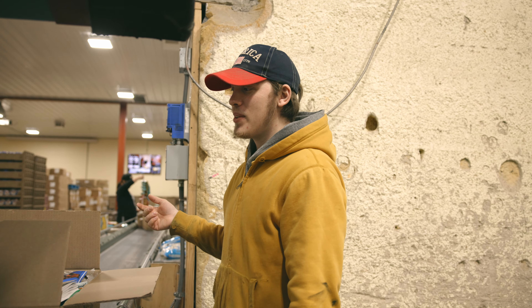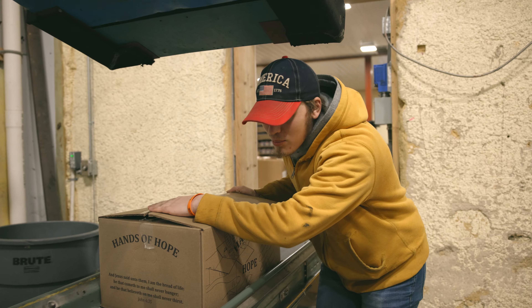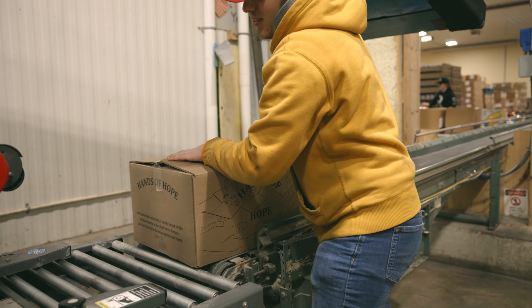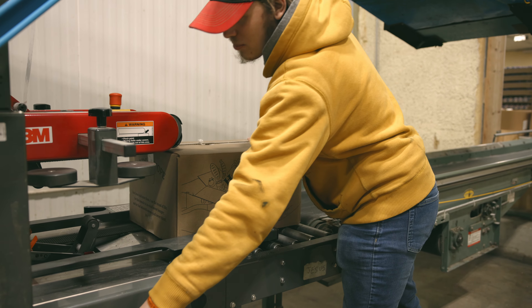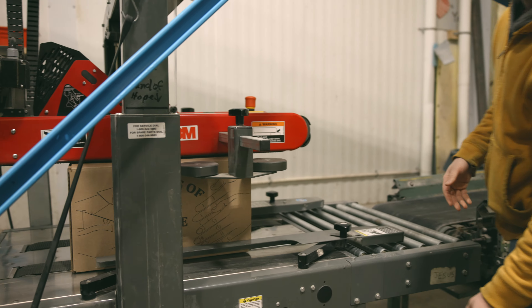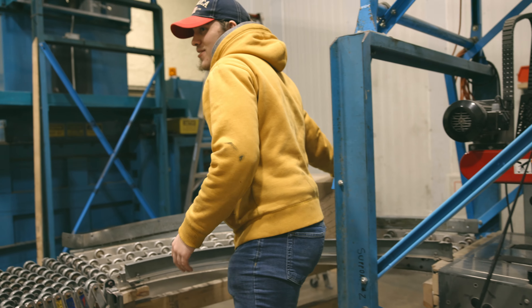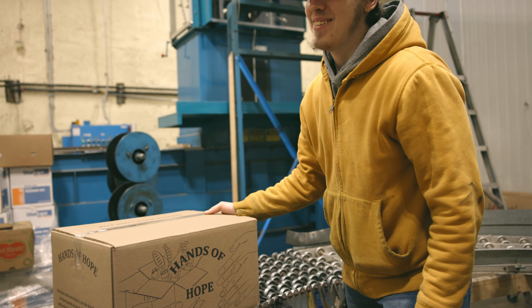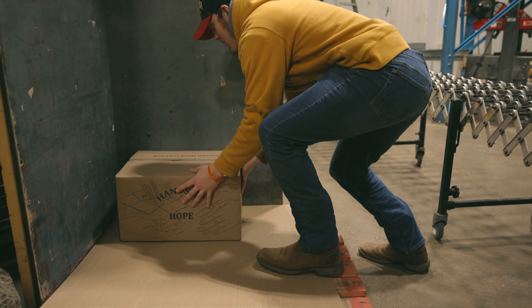The box comes down the belt. Once it comes down here, you bring it down and put it through the tape. All right, we're all set up and have all the skids out that we need.